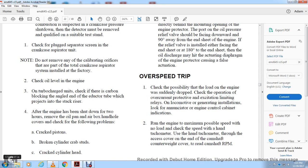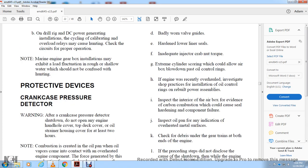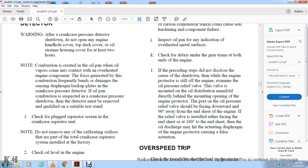After two hours, remove the oil pan and airbox handhole covers to check for filing problems: cracked pistons, broken cylinder studs, cracked cylinder heads, badly worn valve guides, hardened lower liner seals, failing injectors, cracked torque components, extreme cylinder scoring, blown-down or plastic oil control rings. If the engine was recently overhauled, follow shop practices for oil control ring inspection with the power assembly rebuild. Inspect the interior airbox for evidence of carbon combustion. Check debris under the gear train bolt ends. If these steps do not disclose the cause of shutdown, examine the oil pressure relief valve mounted on the oil distributing manifold, directly behind the mounting. The oil pressure relief valve must face downward — if facing within 100 degrees of the end sheet, oil discharge may hit the actuating diaphragm of the engine protector, causing a failure of actuation.